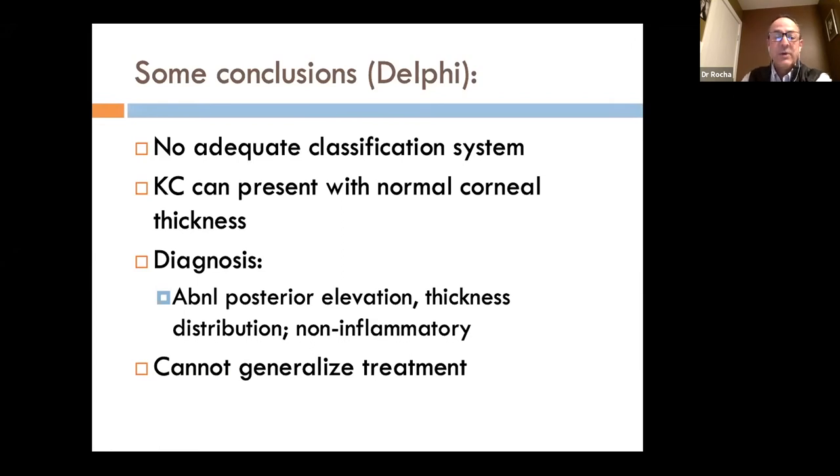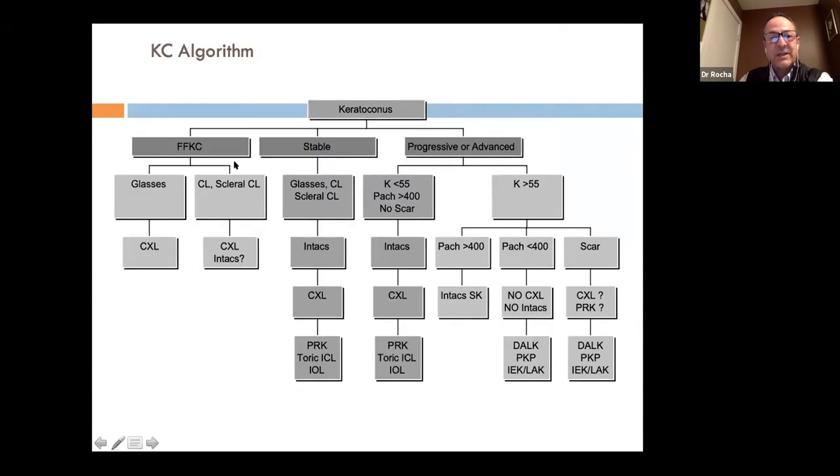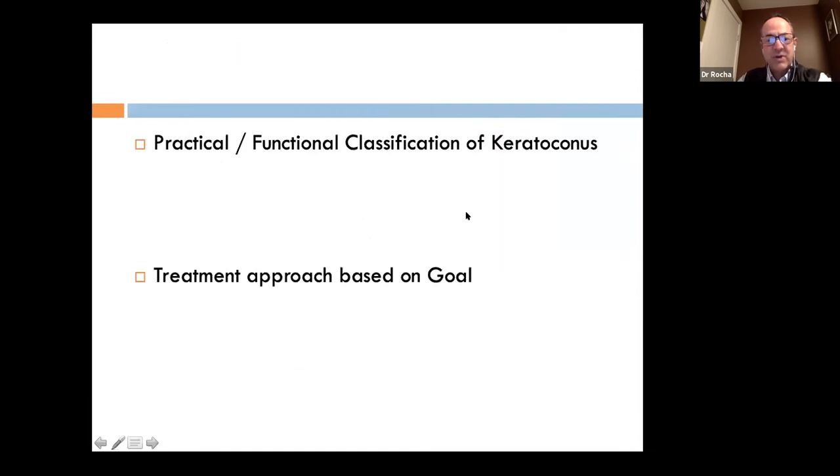We cannot generalize treatment. There are complex algorithms from the Delphi panel and others, but I prefer a simplified, practical, functional classification when seeing patients. I simply decide if the patient has mild, moderate, or severe keratoconus. The cutoff is essentially where surgical options other than corneal transplant are no longer viable. Corneal transplant is reserved for severe cases — corneas thinner than 400 microns and K-readings greater than 55 diopters.